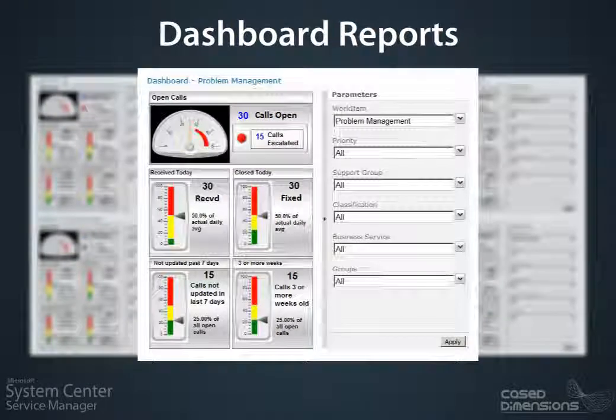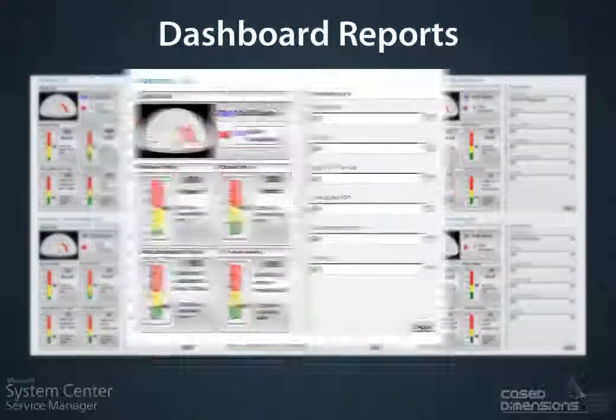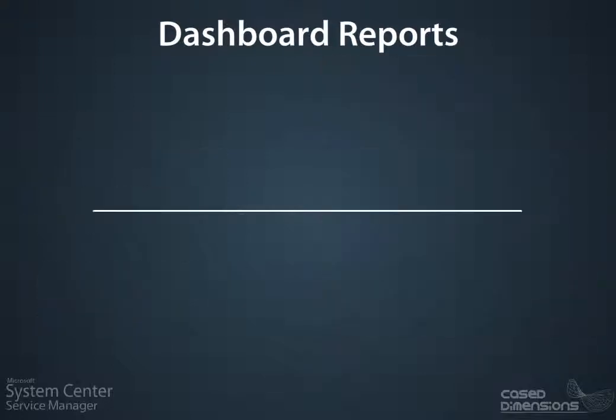Service Desk Managers can build custom reports utilizing any data property from the work item class. Features include viewing total percentage and number of tickets open, closed, updated, escalated, or responded to on a 24-hour basis against all or any work item class, support group, business service, or technology group.